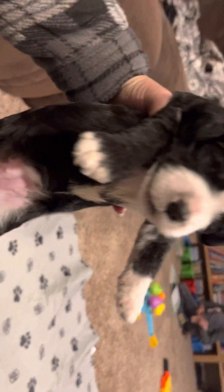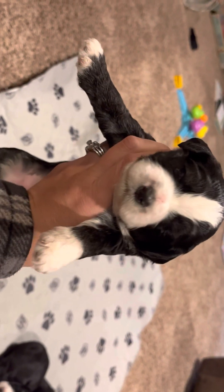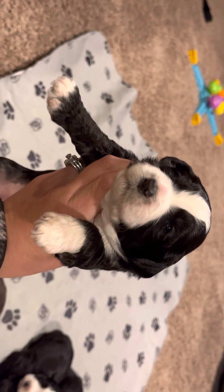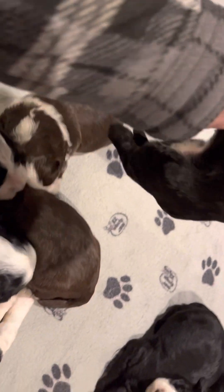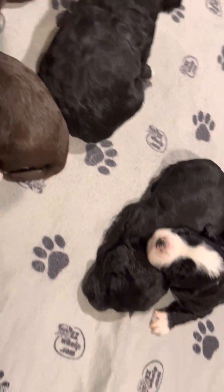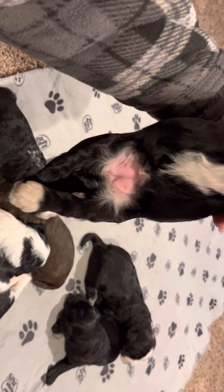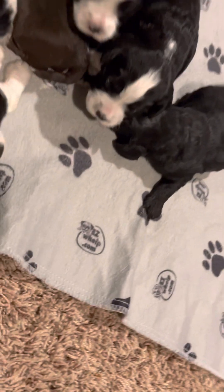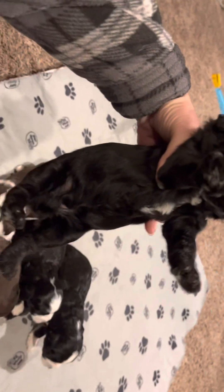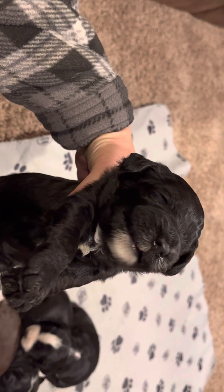This is a girl — cute little white paws, little white socks. This is a boy. Looks pretty similar. Big yawns. He's got a little bit of white on his chest and a little white on his chin.